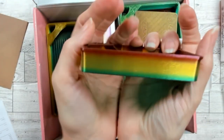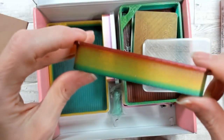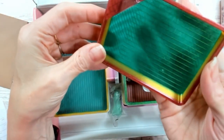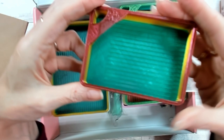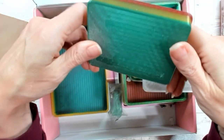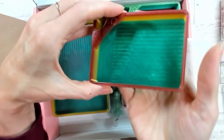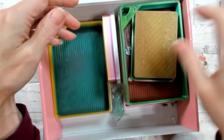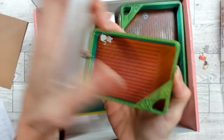They had translucent rainbow — I had never seen translucent rainbow before, so this was a first for me. I'm like, I gotta have that — I don't need it but I gotta have it. To me it looks like watermelon, but it's a translucent rainbow. That is nice. They get me every time. I got a pair of those.